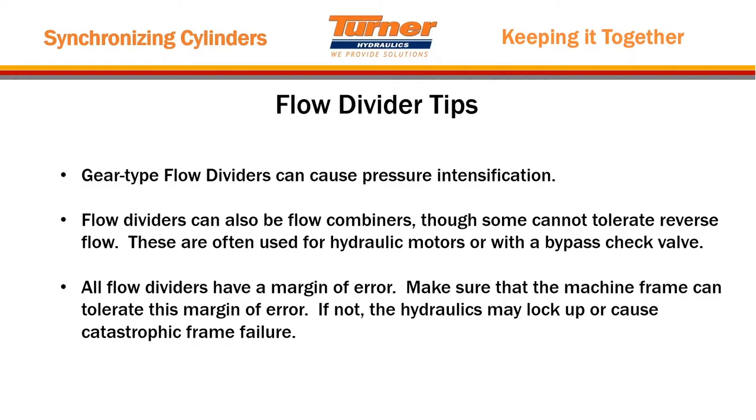One of the things not to do at the end: make sure you're not constraining by more than one method, because the hydraulics are going to want to win out. We've seen machines constrained mechanically with hydraulic flow dividers also used, and whenever they get out of sync — even within the margin of error — they actually lock the machine up.